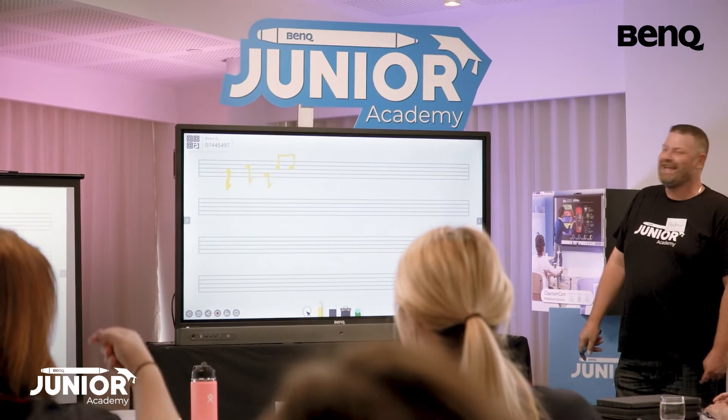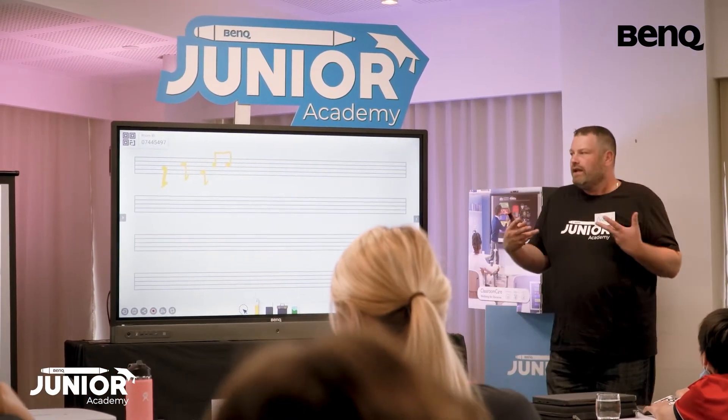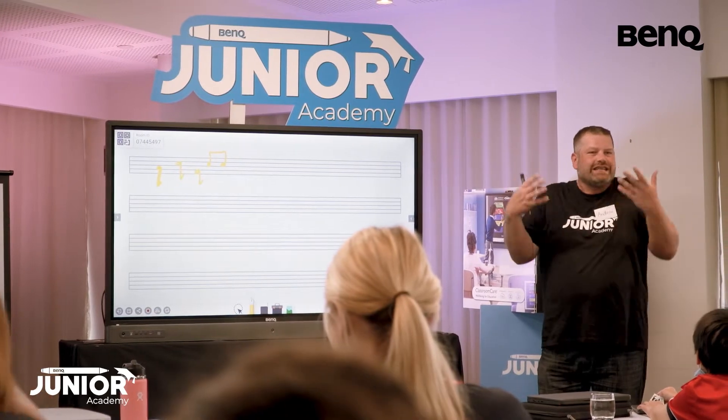We are big on relationships and our vision at our school is about building relationships with our students, our staff, and the wider community. But the future is about how we incorporate technology in a real world fashion that relates to the curriculum. The resource through the BenQ Academy allows the practical side of putting into place what they're learning.